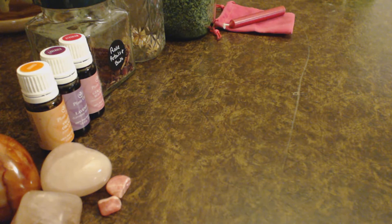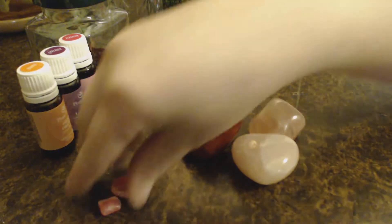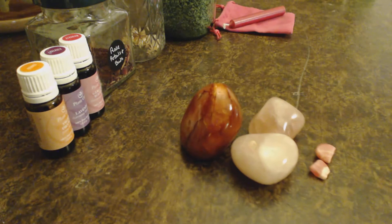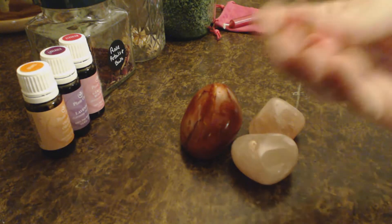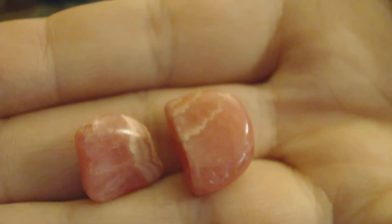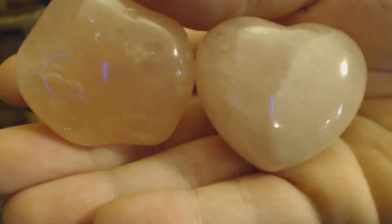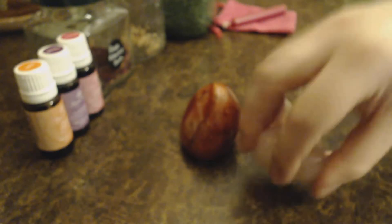I'm going to be going over my top three crystals, essential oils, and herbs, as well as my go-to spell catalyst, color, and element. For the crystals, these are my top three: rhodochrosite, rose quartz, and carnelian.